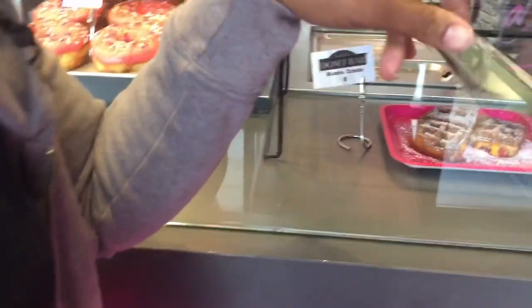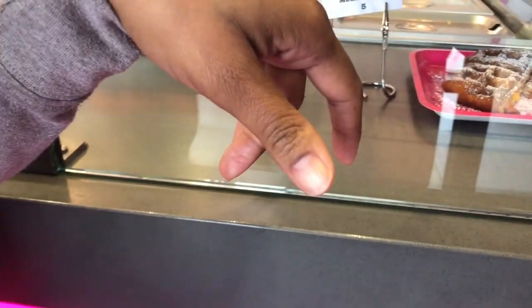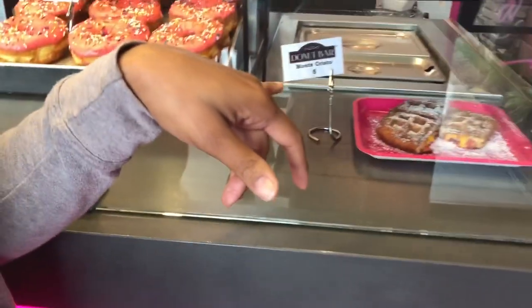We're getting the grilled cheese and the Monte Cristo, which has black forest ham and is pressed on a waffle iron. That's what we're gonna get.